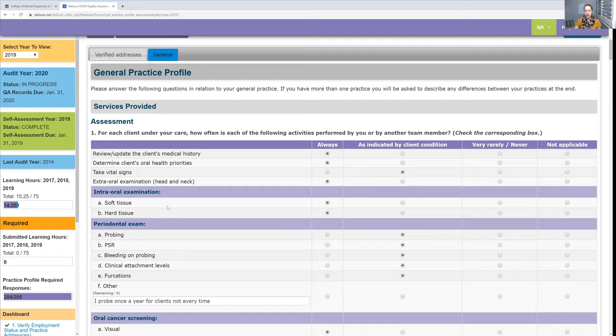I do take vital signs at every new patient exam, plus when I feel the patient needs it — if they've been sick, if they have high blood pressure, things like that. If I had said 'never,' they would probably call me to ask why. It could be that a dental assistant takes them for me — so make sure to make a note of that.